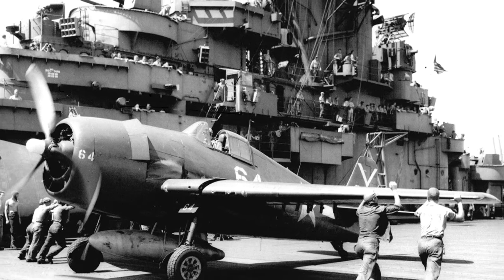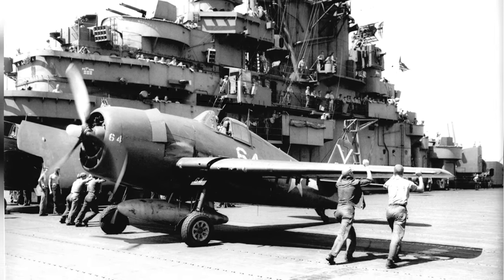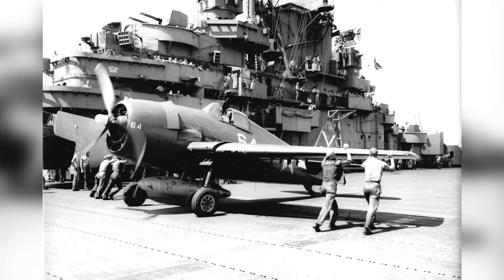The crewmen are starting to fold the wings of a Grumman F6F-5 Hellcat from Air Group 87 right after it landed on the USS Ticonderoga in the Central Pacific in April or May 1945.